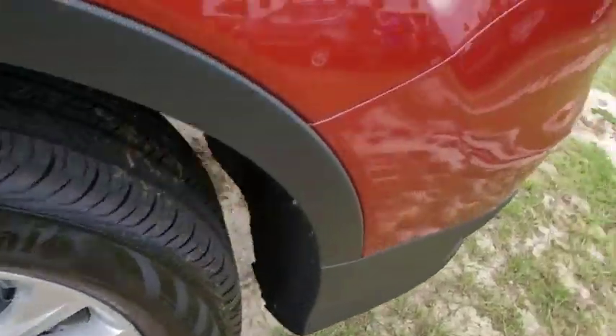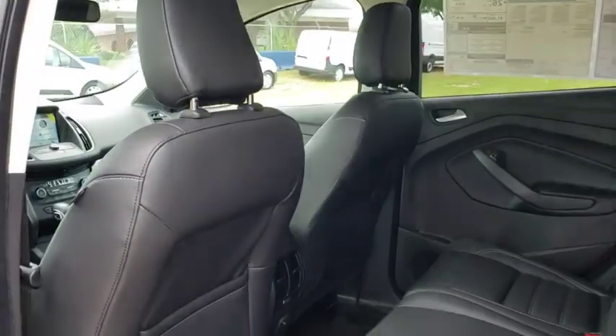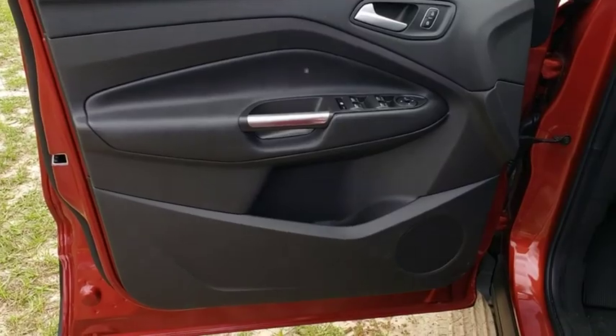Bluetooth, leather wrapped steering wheel, adjustable steering wheel, power steering, aluminum wheels, four-wheel disc brakes, cruise control, floor mats, keyless start, AM FM stereo radio, climate control.